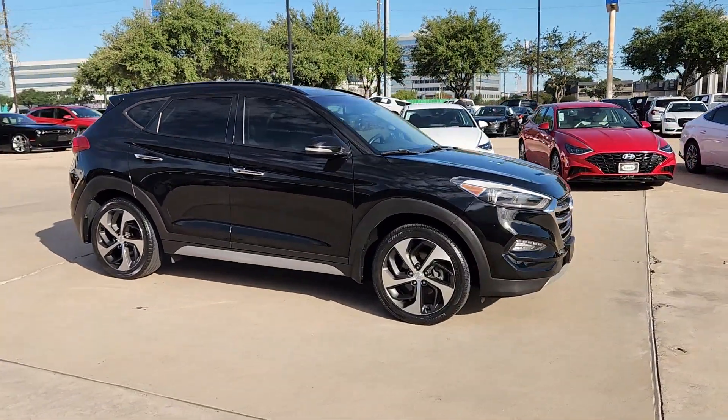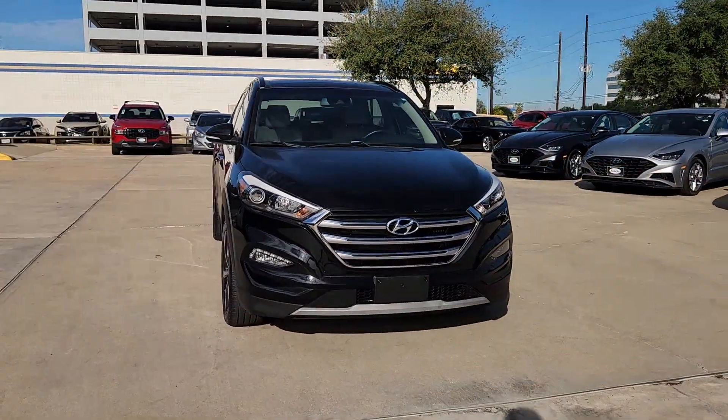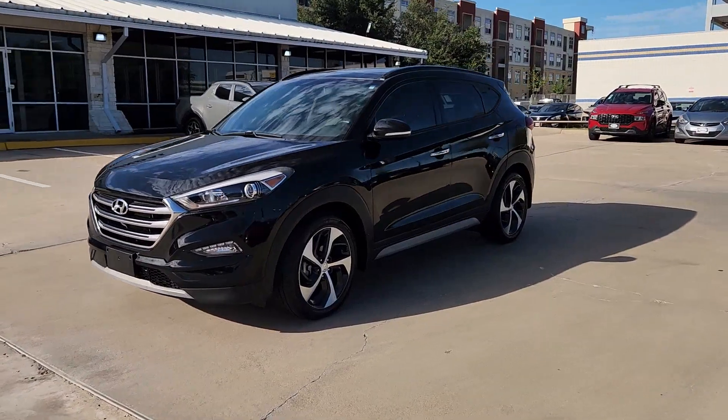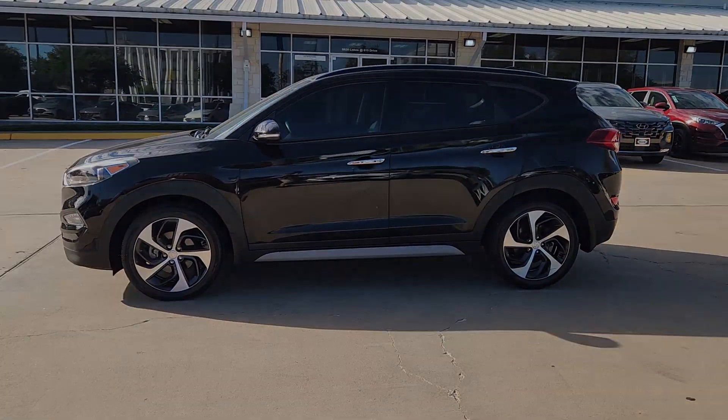Remarkable for its smooth, refined ride, upscale European-inspired interior, standard touchscreen infotainment and driver assistance features, this SUV sets the bar for excellence. The following are some of this vehicle's highlighted options.